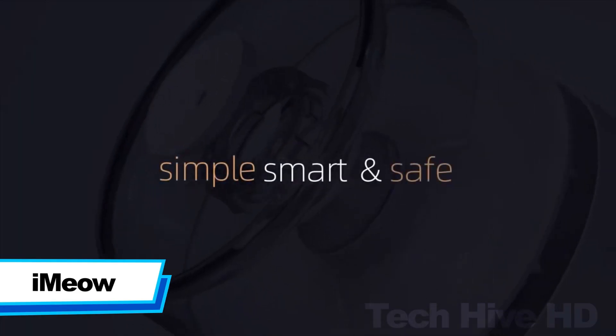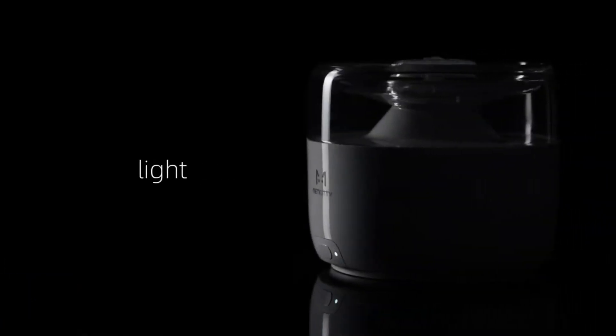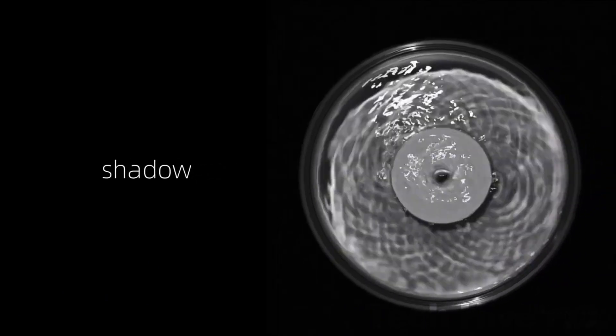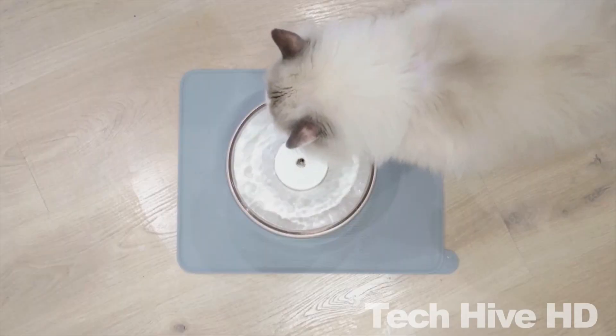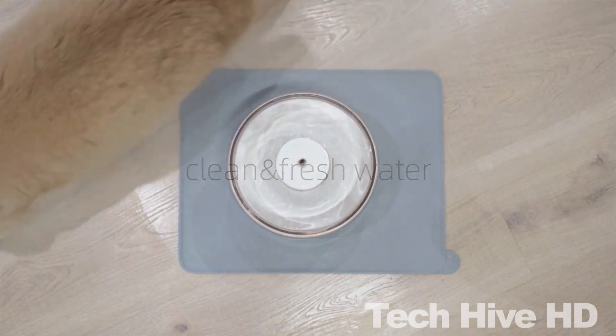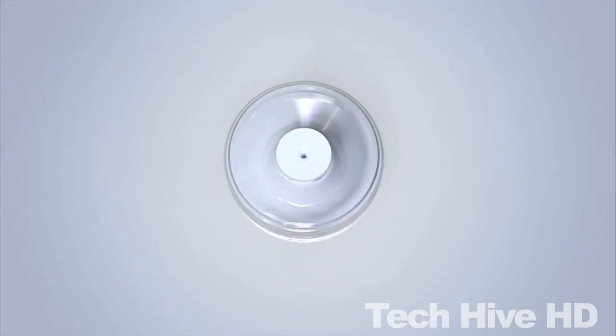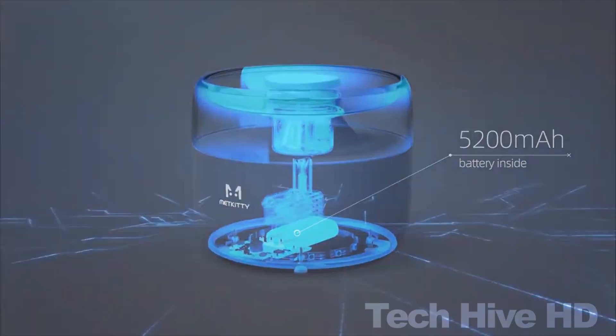iMeow is the world's first intelligent water fountain, designed to conveniently give your pets their 24-7 water supply. It features a multi-layer water purification system that filters out impurities to ensure the safety of your pets. It has an intelligent indicator light that will alert you when the filter needs replacement.